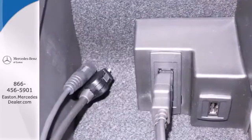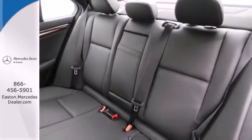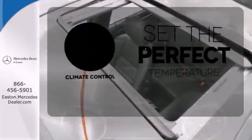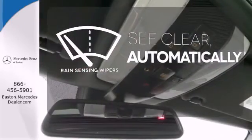Customize your drive with power-adjustable front seats, driver memory settings, climate control, a power moonroof, and garage door transmitter. Doors open and your path is well lit with Homelink. The climate control lets you set the temperature exactly where you want it. The rain-sensing wipers remove rain, snow, or debris automatically.